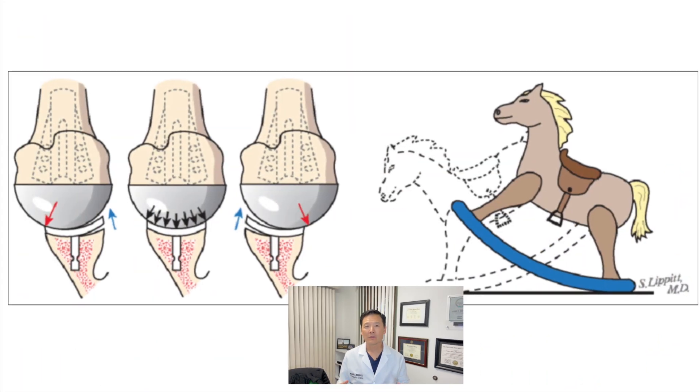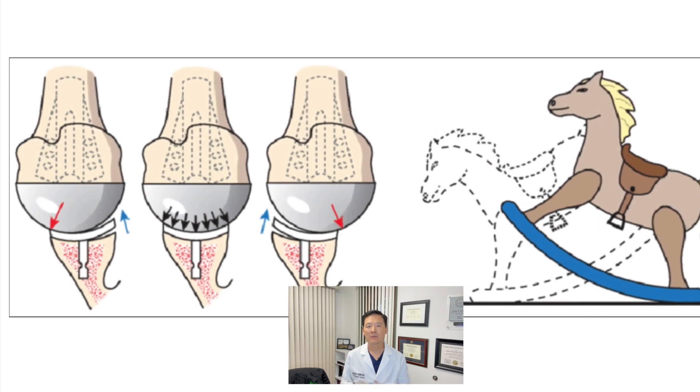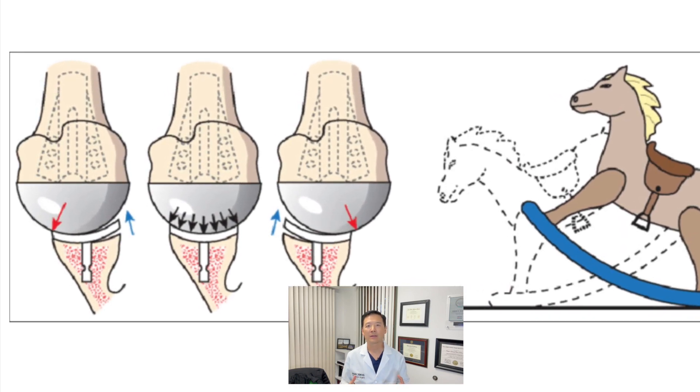Implants have improved significantly in several ways. The stem length has decreased significantly, reducing the amount of bone we have to remove on the humeral side. Most importantly, the socket of the implant has drastically improved. We know the weak link in a shoulder replacement is the socket — made of plastic and cemented to the bone. Through a process called the rocking horse phenomenon, the socket is subject to stress in the forward-back and up-down motion, causing the underpinnings of the cement to loosen. A lot of attention has been focused on how to combat this loosening.